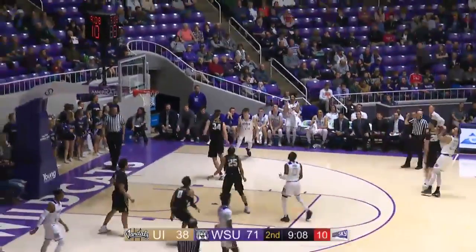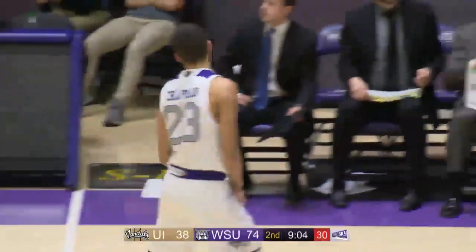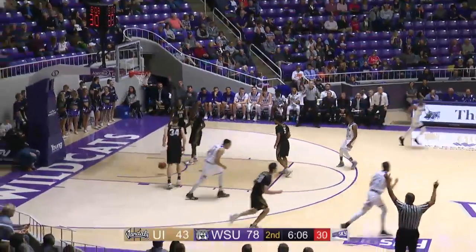Harding out top, Chapman. Brakant steps into a three — yes! Brakant Chapman now in double figures with 12. Chapman left wing, three — got it!